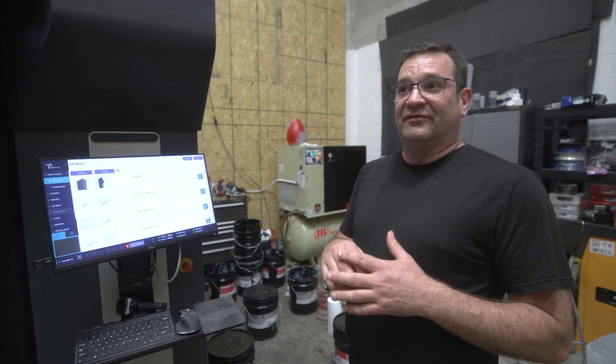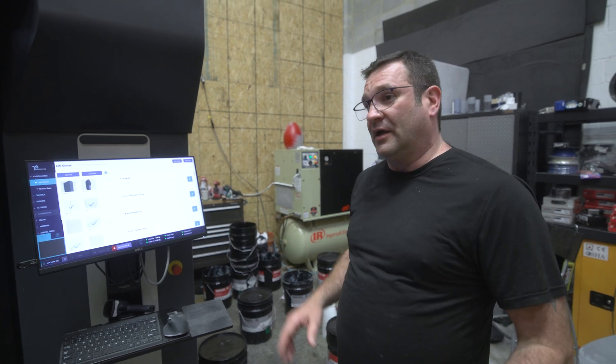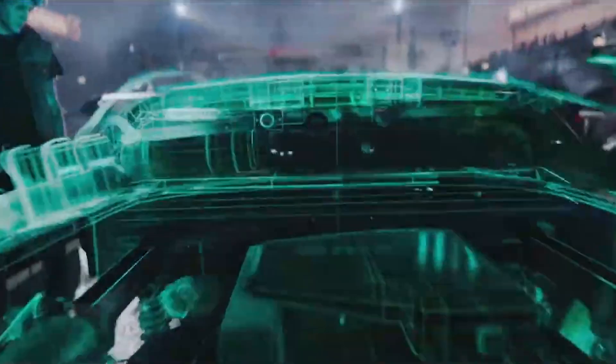The guys at Direct Dimensions have an impressive resume of film and movie credits. They've done the Marvel movies, they've done Ready Player One, and they scanned the DeLorean for use in Ready Player One.